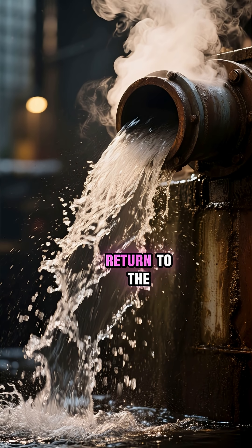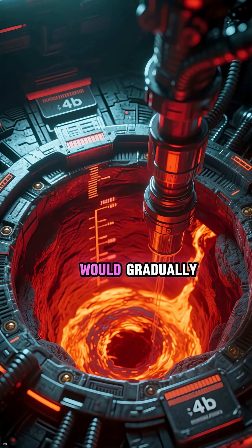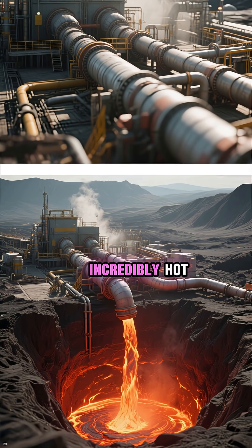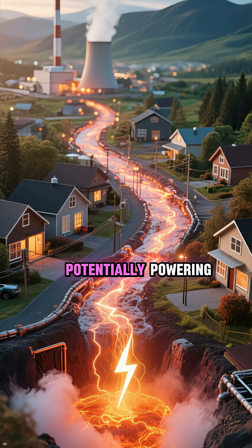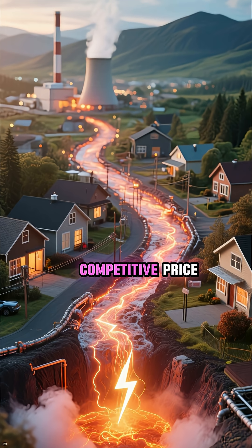The superheated water would then return to the surface at around 350 degrees Celsius. This process would gradually cool the magma, releasing the pressure and reducing the risk of an eruption. And here's the genius part: that incredibly hot water could be used to power a geothermal plant. This plant could generate massive amounts of clean electricity, potentially powering the entire surrounding area for thousands of years at an incredibly competitive price.